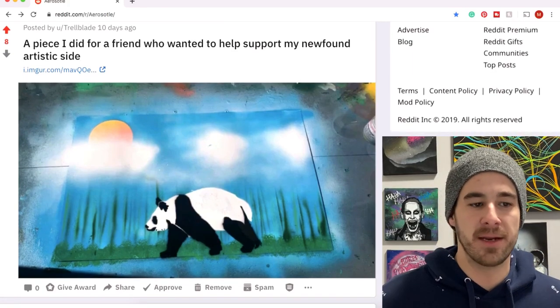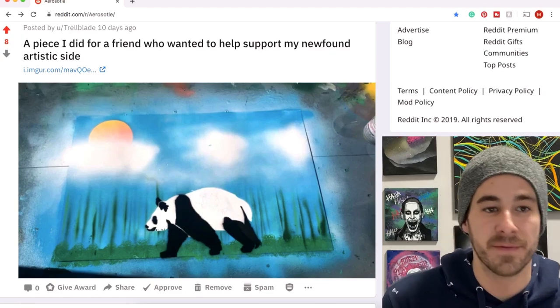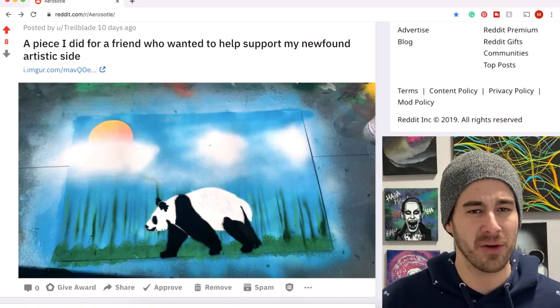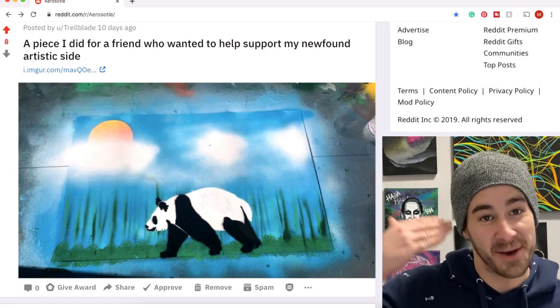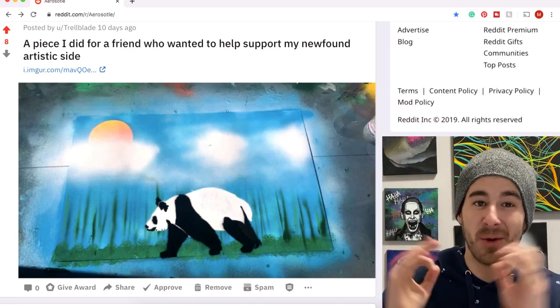Trail Blade coming in — made a painting for a friend who wanted to support their artistic side. We have a panda and a nice peaceful scene. Definitely cool when you start doing art, start sharing it with the world, and your friends come out of the woodwork and give you those words of praise. Oftentimes they want a painting too, and that's often how a lot of us kick off into starting to sell our art. Be confident enough for that.